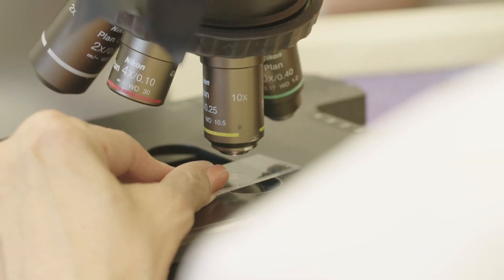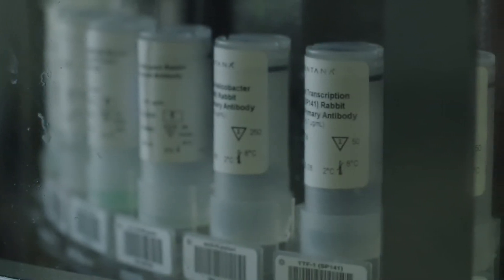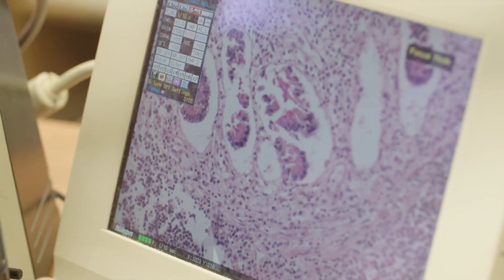For now, we tend to use CD19, which is an antigen present on blood tumors — blood cancers such as B-cell leukemia and lymphoma — as our model system because it has worked very well in the clinic. However, the technology we're developing should be translatable to other cancers as well.